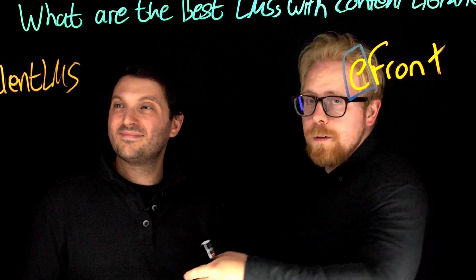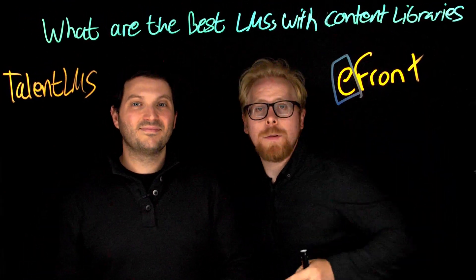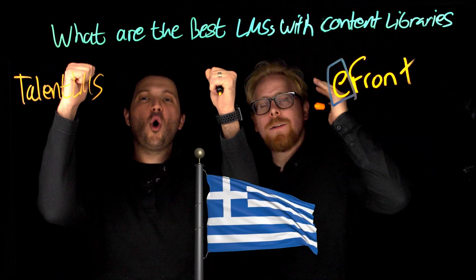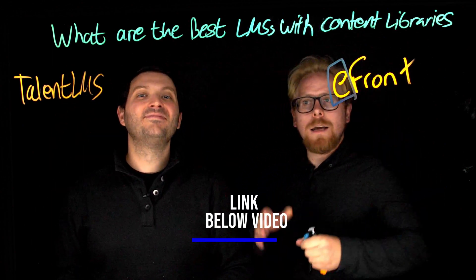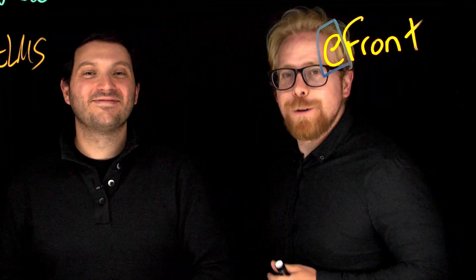If you want to learn more about TalentLMS and eFront, they're actually related — they're from the motherland, Greece. We have links for both of them below. Use our link and we give you extra things. Also leave us a comment if you do that.